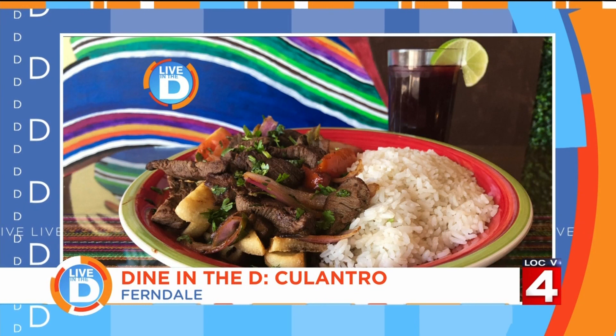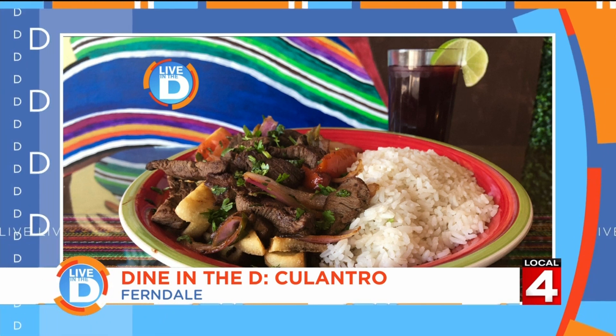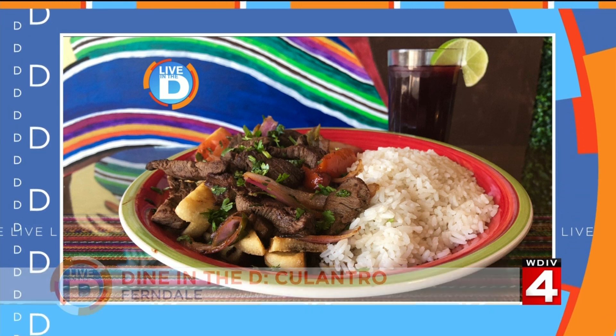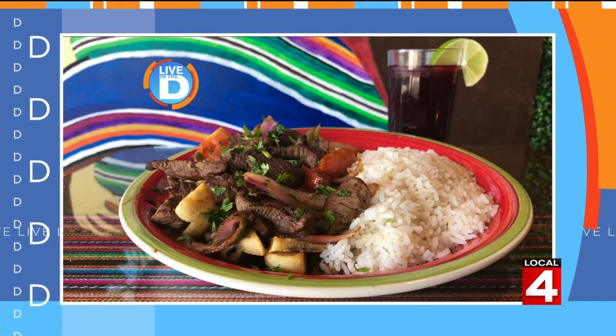So remind everybody where you're located. I am in Ferndale, on Woodward — 22939 Woodward and Nine Mile. Right there in the heart of Ferndale. Thank you for being here. If you want to try out Coulantro yourself, we are giving away five $25 gift cards. For your chance to win, go to the Live in the D Facebook page or the contest page at clickondetroit.com. We've also started a Dine in the D group on Facebook — please join it to see all the places that we cover, get suggestions on places to eat out, and share your favorite meals from local eateries. If you love food, we'd love to have you join.